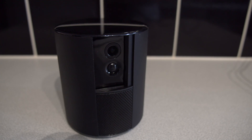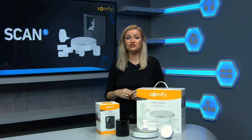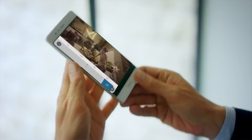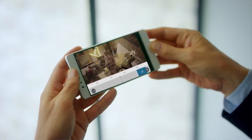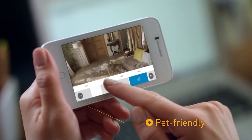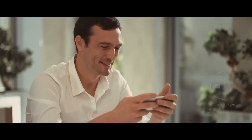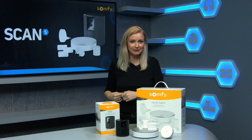The Somfy One is a full HD camera with speaker which allows you to view your home 24-7 through the Somfy app. It works using a motion sensor which alerts you on your smartphone if there is any movement detected when you're out of the house, and you've then got the option to sound a very loud alarm or communicate with the intruder through a two-way speaker.